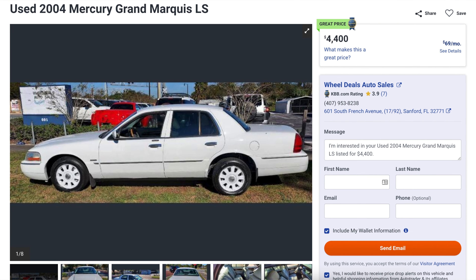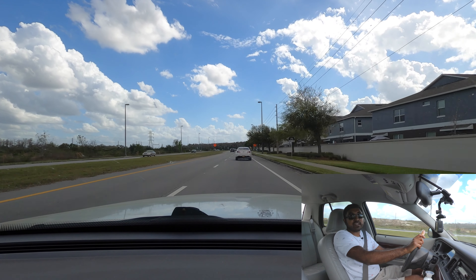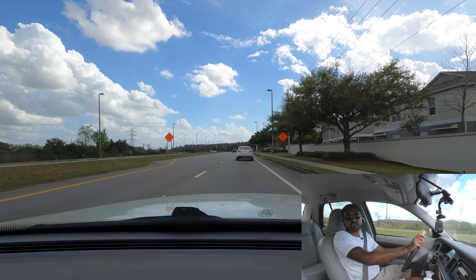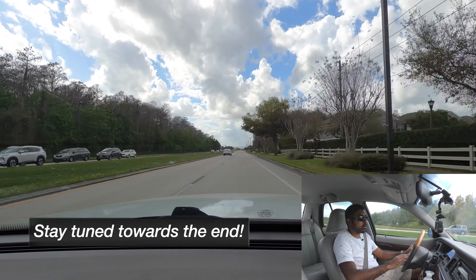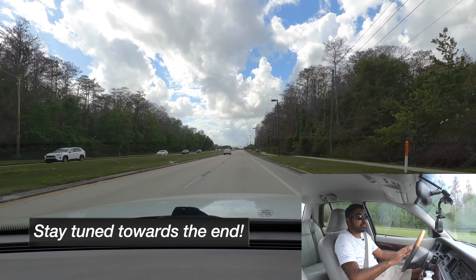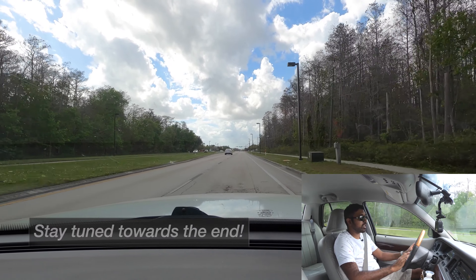I was able to find this one in Orlando and get it before coming over — I essentially bought it sight unseen. My father-in-law was able to go check it out and said it looked in great condition, and was able to buy it. Stay tuned toward the end of this video for what my plans are with this Mercury Grand Marquis. I bought it to use while I'm here in Florida, but I have more plans for it.